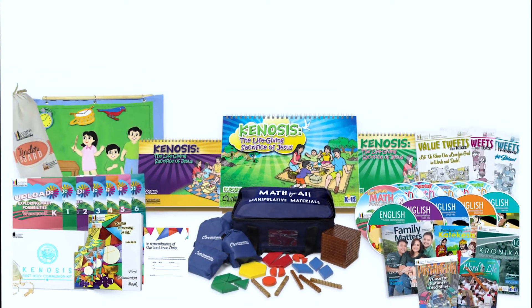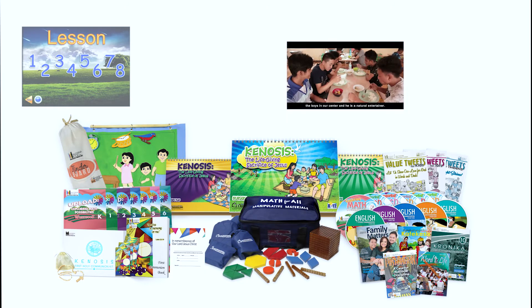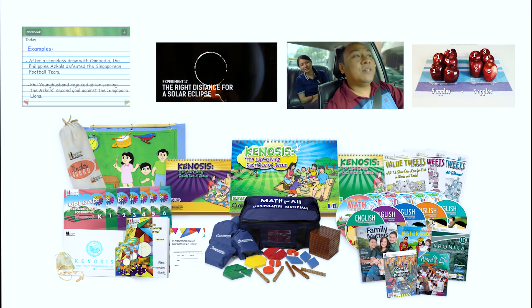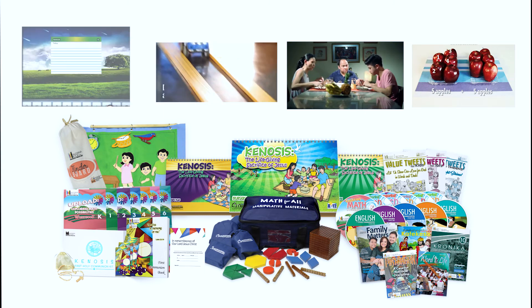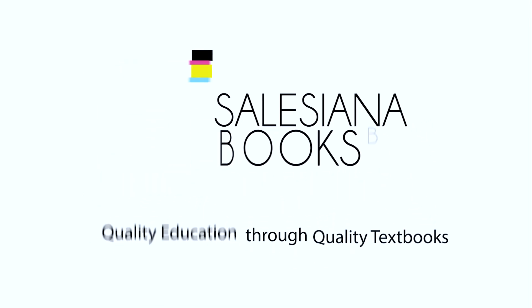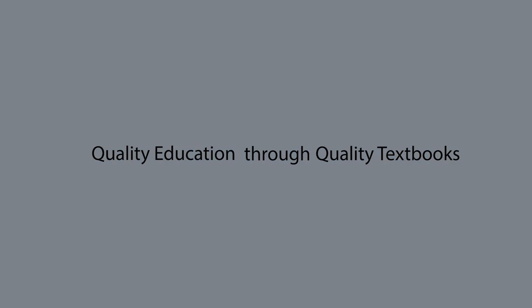With TILIT, learning new things will be a lot easy, memorable, and enjoyable. Call now your Salishana Books Account Executive to know more on how you can avail of this amazing educational tool. Quality education through quality textbooks.